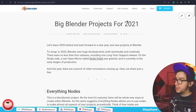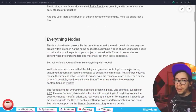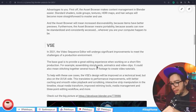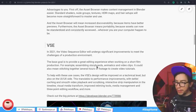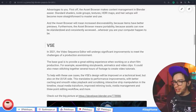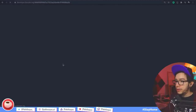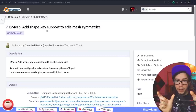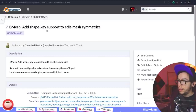Moving on to mesh editing: there's new support for the symmetrize tool with shape keys. The symmetrize tool makes one part of your mesh symmetric with the other, and now it also supports shape keys.